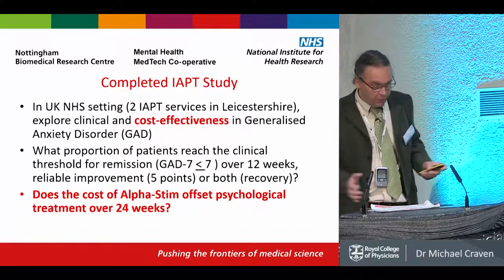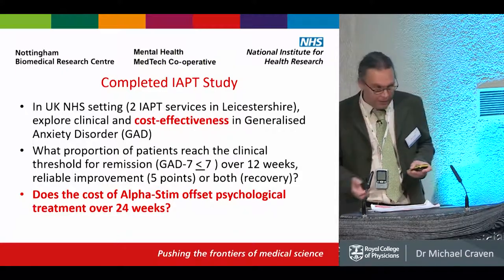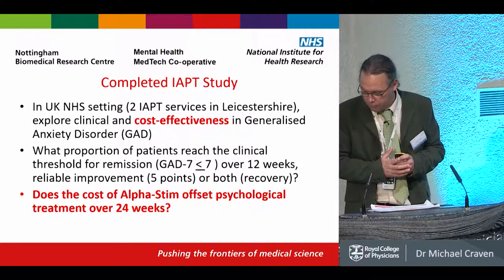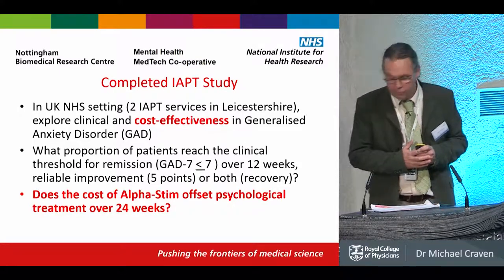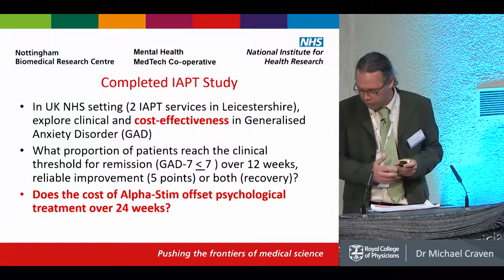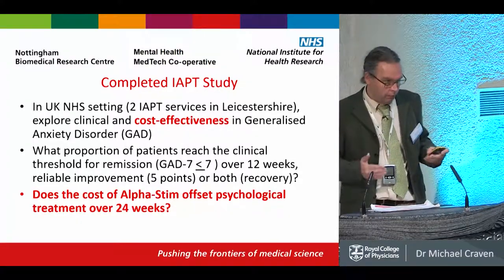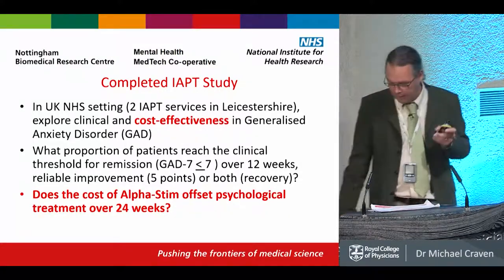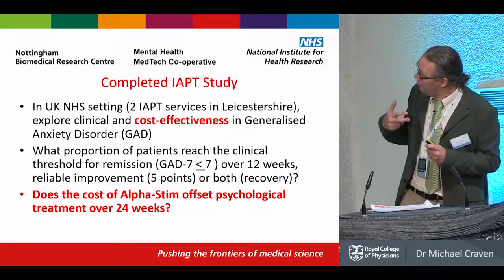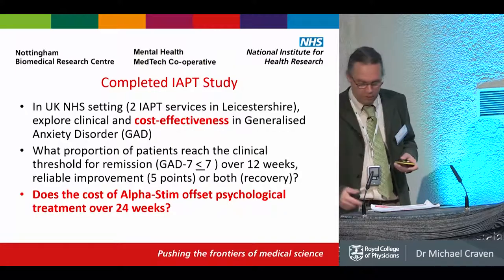The IAPT study was completed — Richard talked about it last year. We were interested to find out what proportion of patients would benefit and go into remission on their anxiety over a 12-week period of using AlphaStim. That would be measured either as recovery — going below threshold, which is below or equal to 7 on the GAD-7 scale — or with reliable improvement of a five-point reduction in that scale. I'm also interested in whether the cost of AlphaStim can offset the treatment over 12 weeks and a 12-week follow-up.